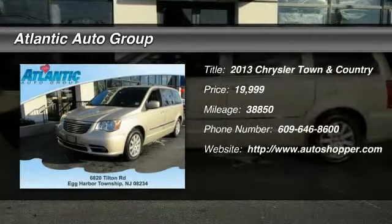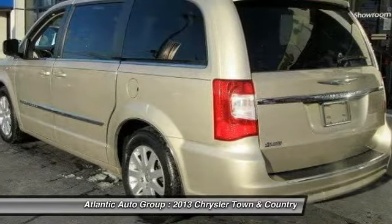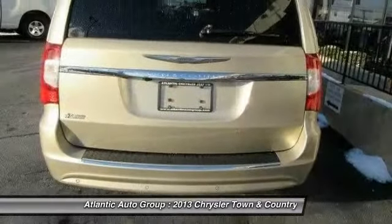The 2013 Chrysler Town & Country. Town & Country's V6 engine provides plenty of power while still providing the fuel efficiency you look for in a vehicle.